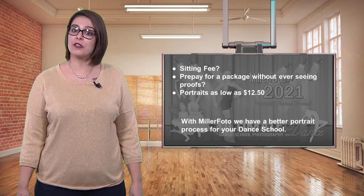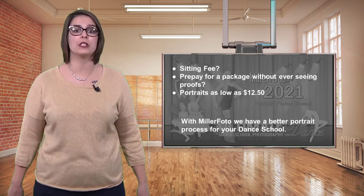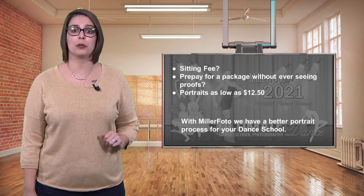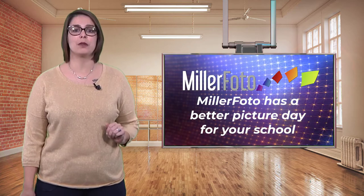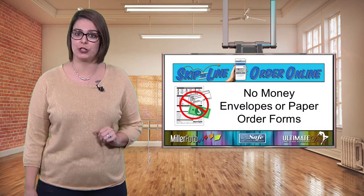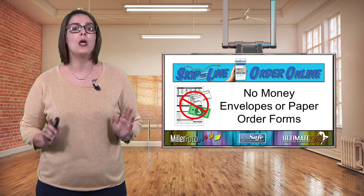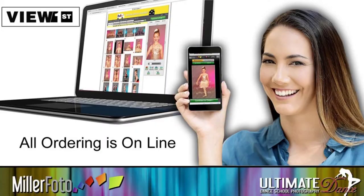Does your photographer charge a sitting fee? Do your parents have to prepay for a package without ever seeing proofs? Does your current photographer offer portraits as low as $12.50? Miller Fido has a better picture day process for you. With Miller Fido, parents can skip the line on picture day. We do not use money envelopes or paper forms. Parents will not need a special code ahead of time and all ordering is done online.